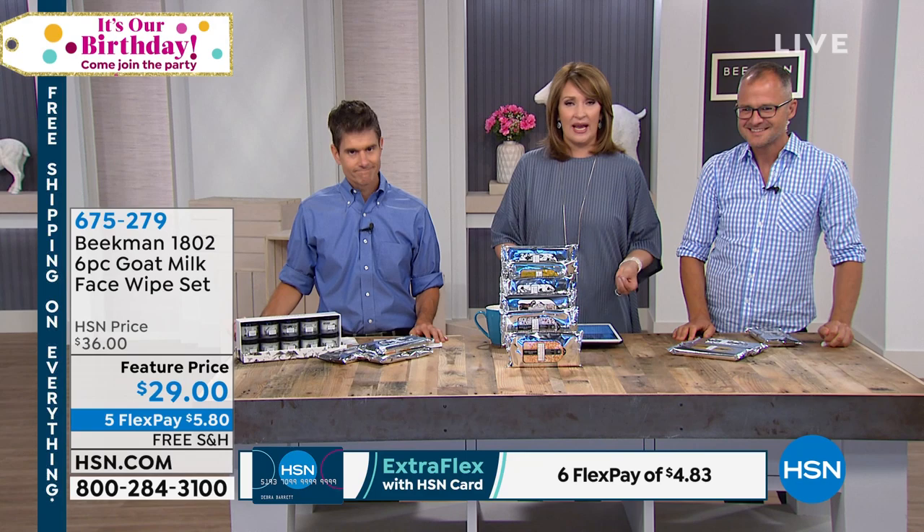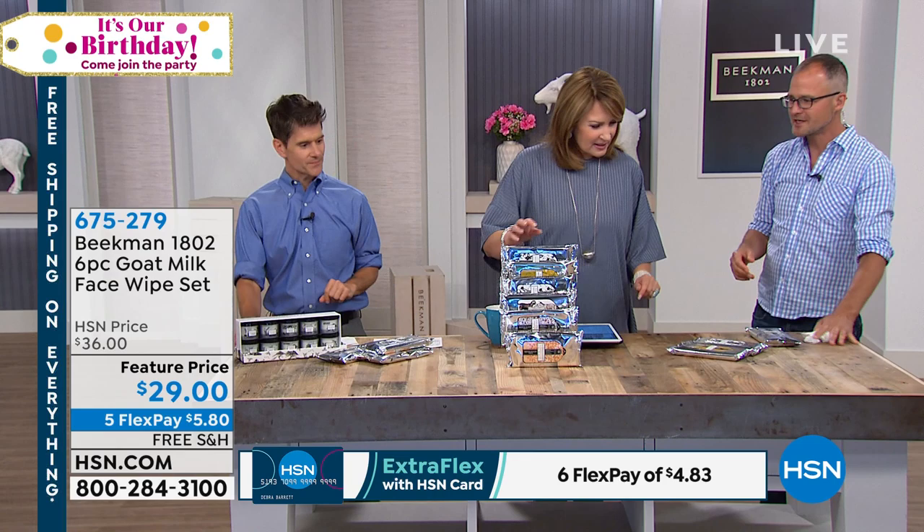We can't say enough good things about these wipes — and you're getting all six, with 30 wipes in each one. By the way, if you'd like us to take $25 off that purchase — if you call right now and apply for an HSN credit card, we'll approve you over the phone and you can buy those wipes for $5 right now. That's incredible! Also coming up — we're going to talk about the famous hand wash trio. Three of these!